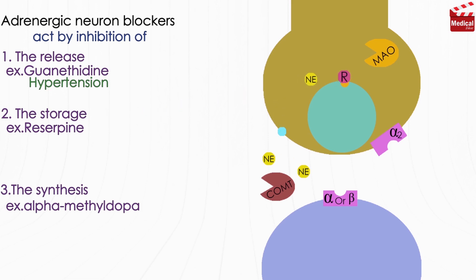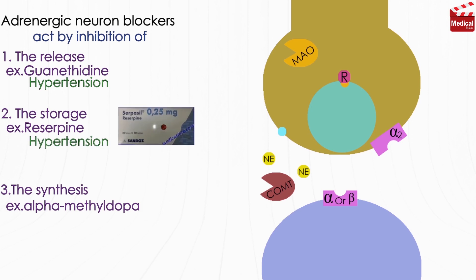Reserpine inhibits granular uptake and storage of biogenic amines such as norepinephrine, dopamine, and serotonin from the cytoplasm into storage vesicles in adrenergic nerve terminals in all body tissues, causing depletion of biogenic amines. This impairs sympathetic function due to decreased release of norepinephrine. It has been used for the management of hypertension but has largely been replaced by newer agents with better side effect profiles and fewer drug interactions.